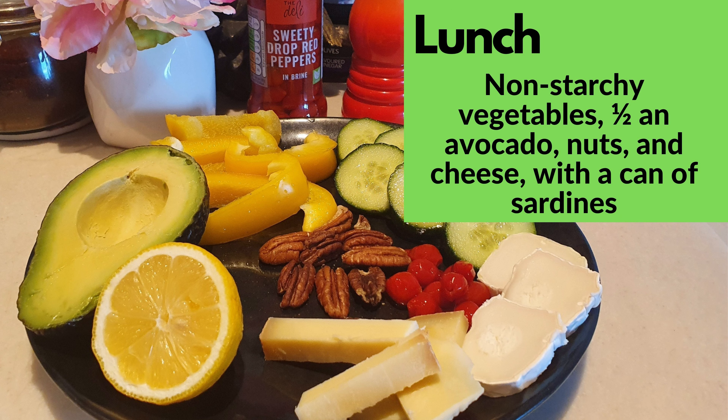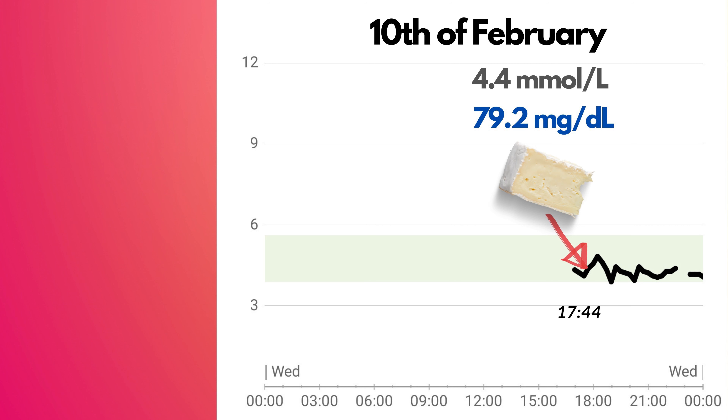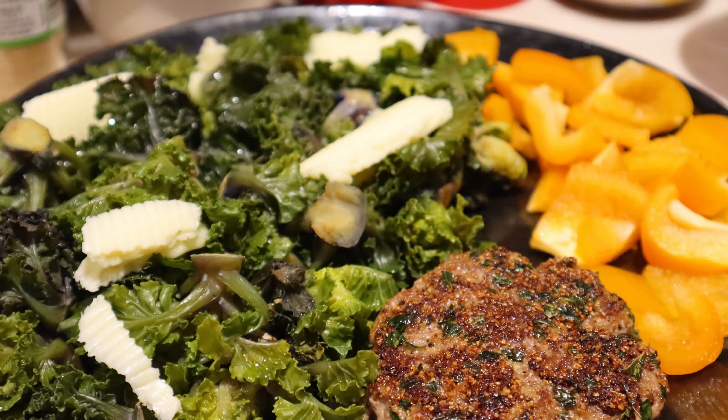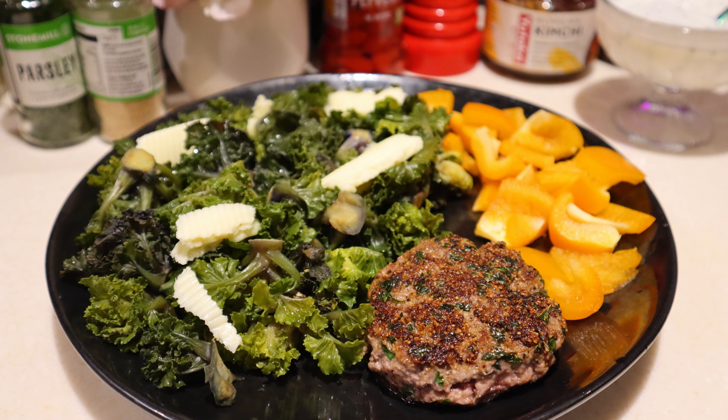At 17:44, just before dinner, I had some cheese. My blood glucose before cheese was 4.4 mmol per liter or 79.2 mg per deciliter. Then at 18:05, before dinner, it was 4.7 or 84.6. For dinner, I had 100g of organic beef mince with parsley and garlic, fried in grass-fed butter, with 140g of steamed calettes or kale sprouts with some extra butter on top.